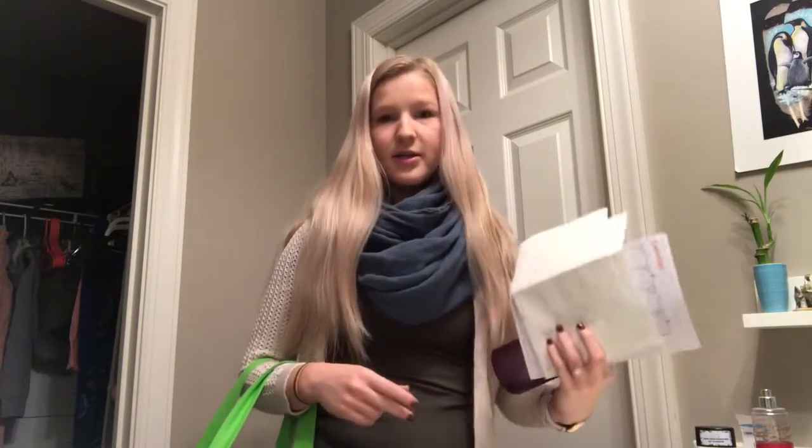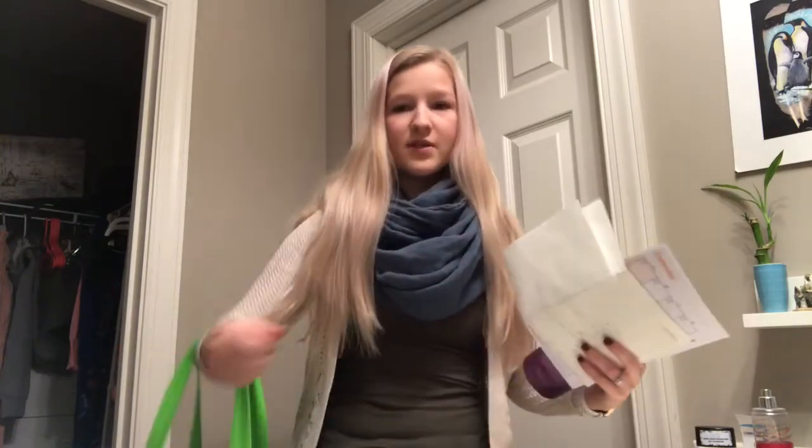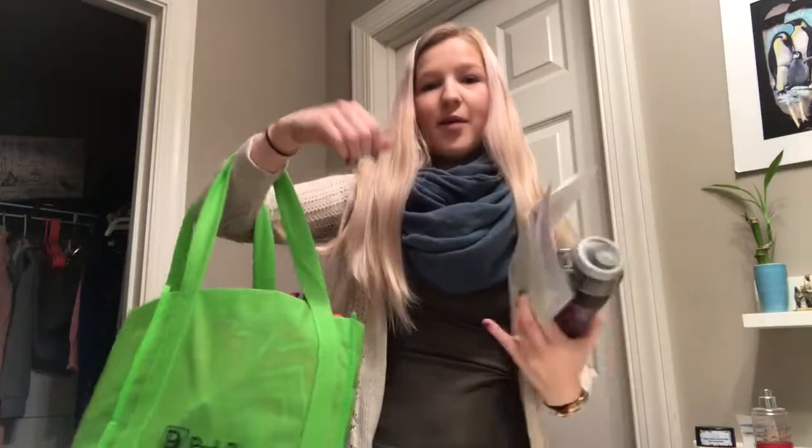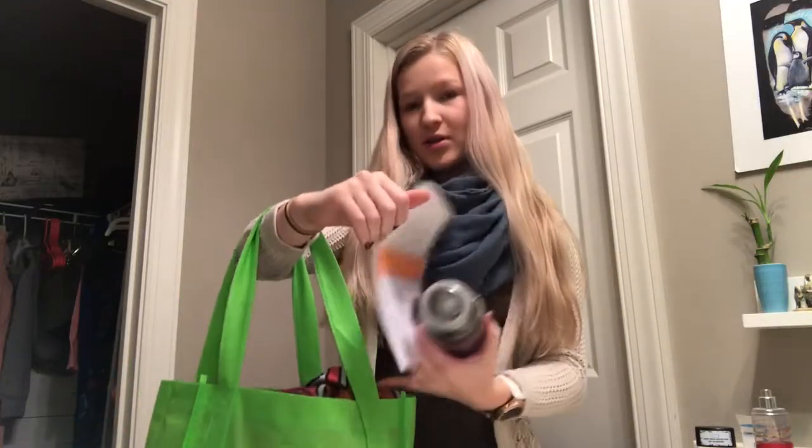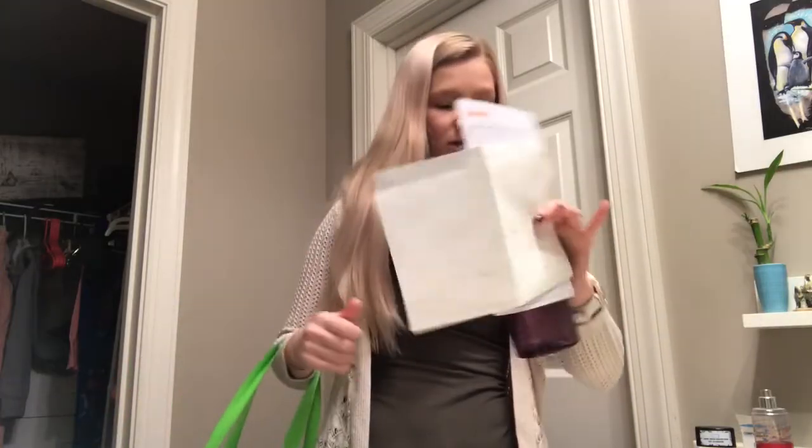So now I'm just going to grab all the things that I need to be able to leave today. I have my gym bag — I'm training for a triathlon that is coming up in about a month. So I'm going to swim tonight, so I have my swim bag as well as my workout gear. And we're going to head downstairs to make lunch and get some breakfast.